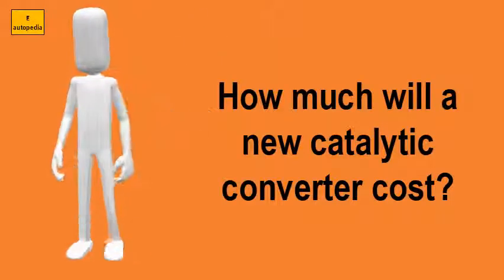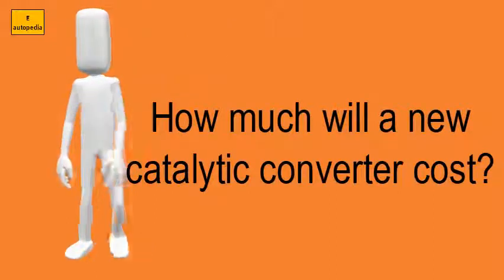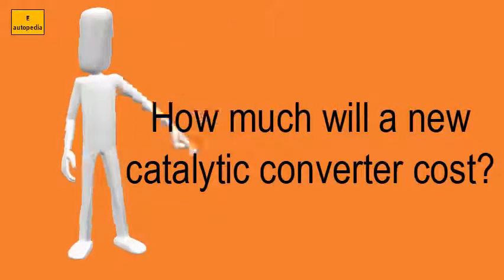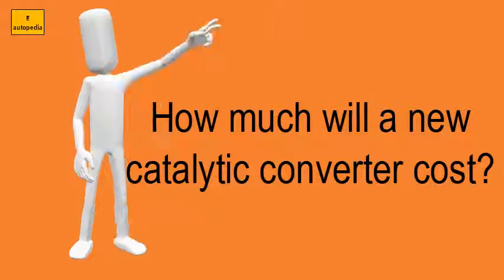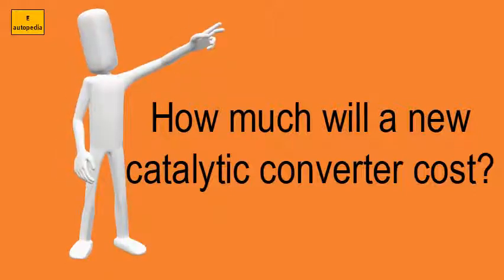How much will a new catalytic converter cost? Installation takes about an hour on average, depending on the vehicle. Total costs for parts and labor can be $300 to $3,000 or more.